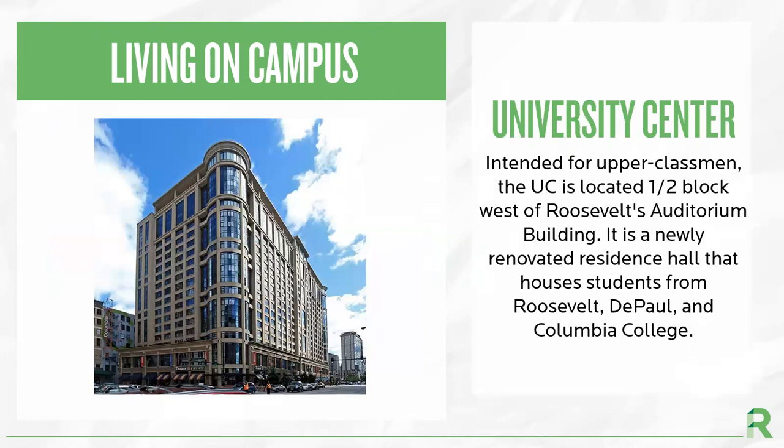In addition to the Wabash building, students can also live at the University Center, which is only a half a block away. This is a shared residence hall with students from Roosevelt, DePaul University, and Columbia College. At the University Center, students can live in a suite or apartment style room.